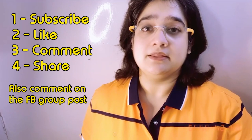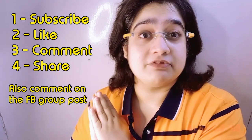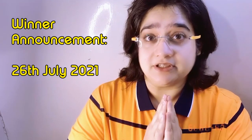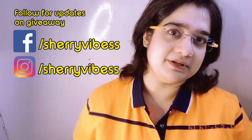If you've come from any of the Facebook groups where I posted this giveaway, please go back there and also comment on that post that you've commented on the video and want to be entered in the giveaway. On the 26th I'll announce the winner — I'll make a YouTube video and also post on my Facebook and Instagram. Please stay updated, and also share this video with your friends and family so they can also enter and maybe somebody in your house can win.